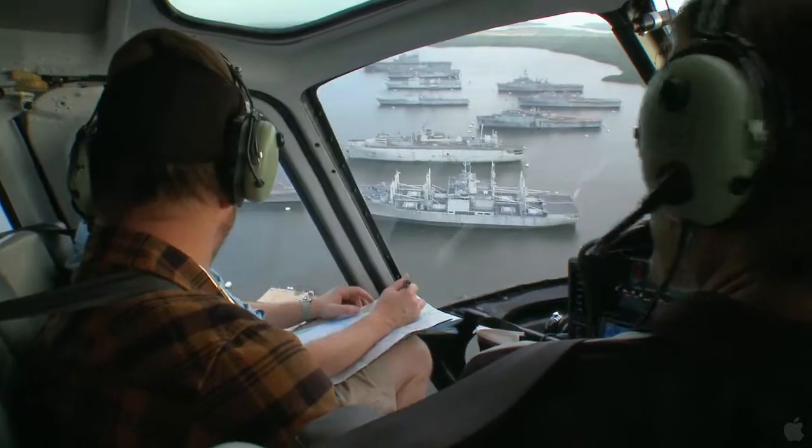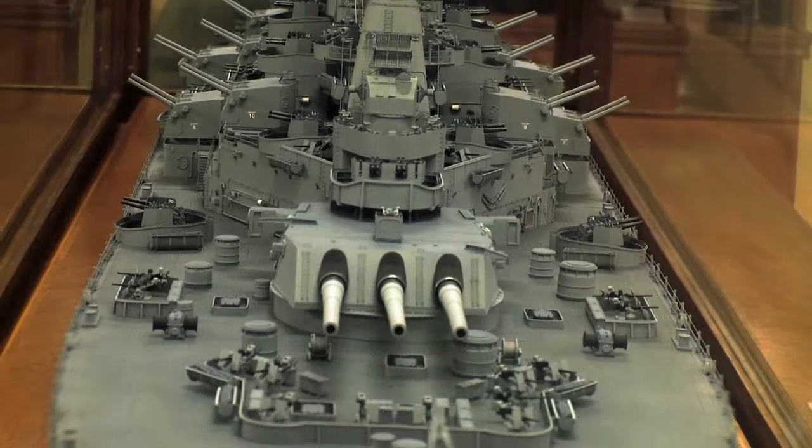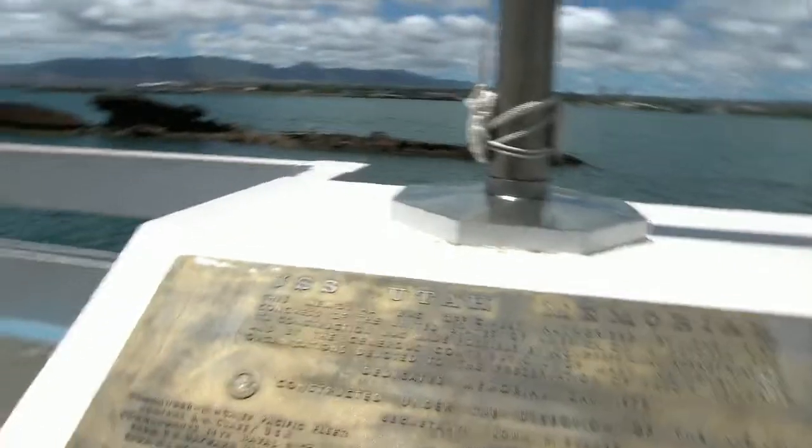Part of the art form of making these films is figuring out how you're going to do it. One of the big challenges of doing a movie called Battleship was how do you bring a battleship into the movie when battleships are no longer a part of any Navy on this earth.